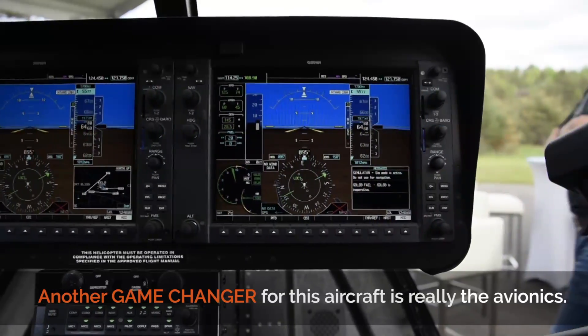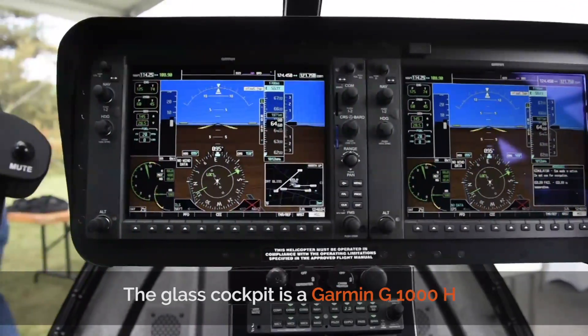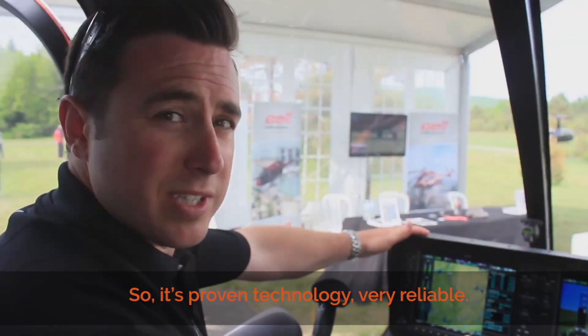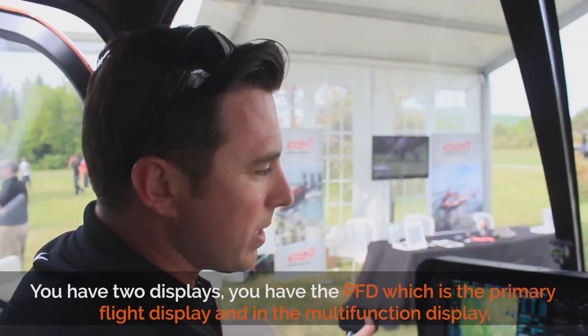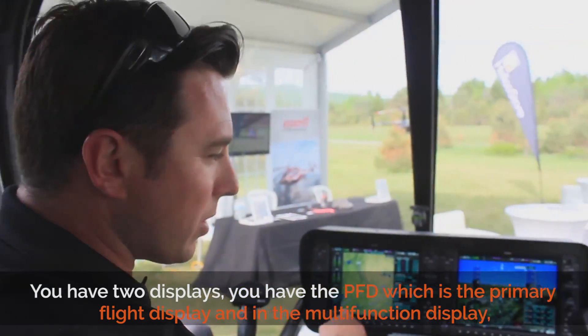Another game changer for this aircraft is really the avionics. The glass cockpit is a Garmin G1000H. We already use it in the 407GX, so it's proven technology — very reliable. The G1000 is very intuitive. You have two displays: the PFD, which is the primary flight display, and then the multifunction display.